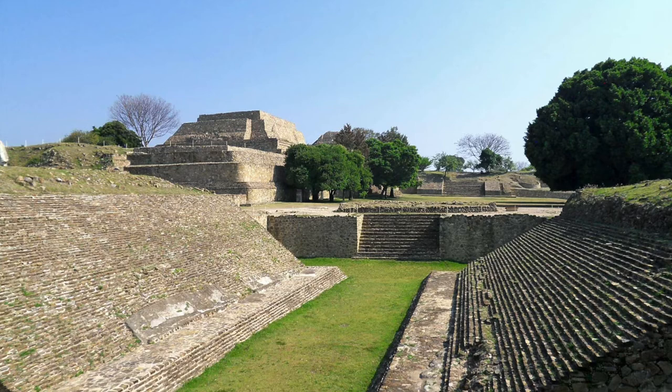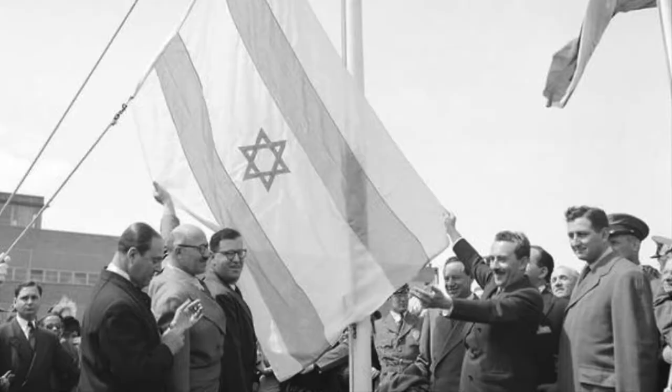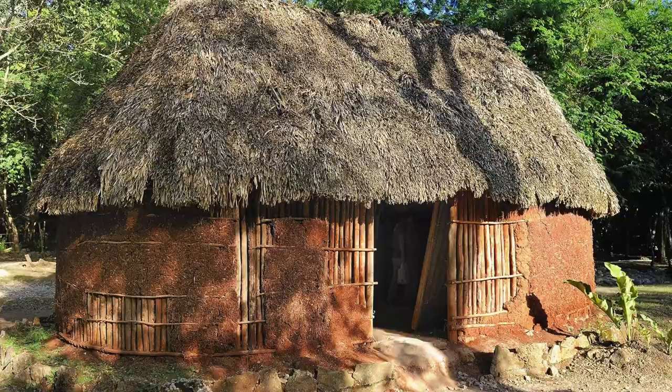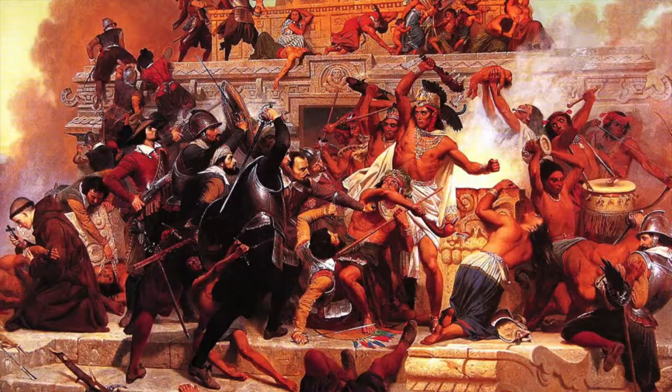Chichen Itza comes from the name of a Mayan archaeological site in Mexico. The site was home to a tlache court, an ancient sport resembling modern basketball. Players would attempt to pass a solid rubber ball through their opponent's ring, reminiscent of the one used in Tamarkin's sculpture. It turns out the indigenous people in the region were later swiftly defeated by the technology-savvy Europeans. The Mayan families, homes, and lives were ripped away from them — their technology was no match for the Europeans at the time.